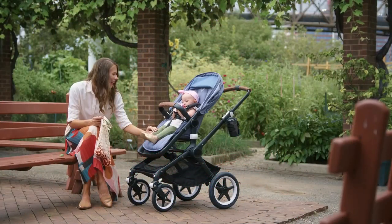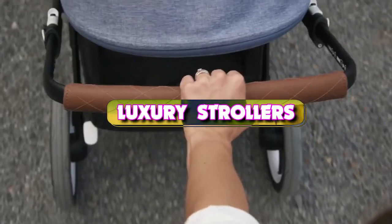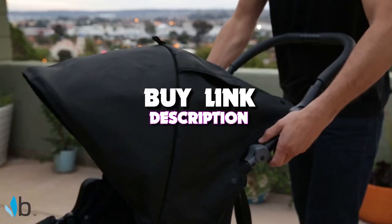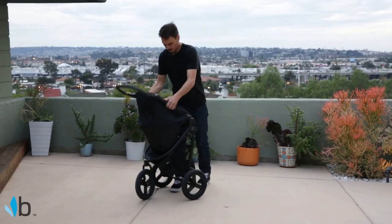Hello guys, today's video we're taking a look at the 5 best luxury strollers that you can get your hands on this year. And if you want more information, we also put the link in the description box down below.